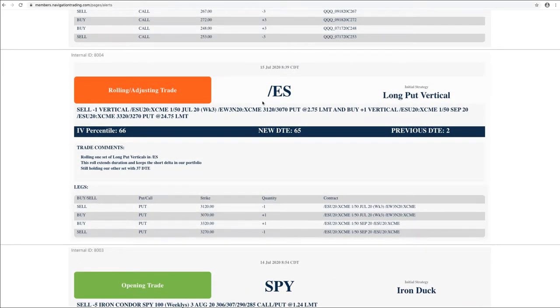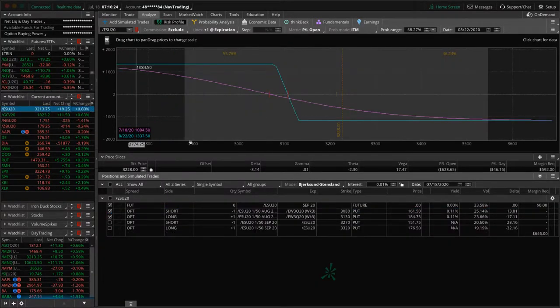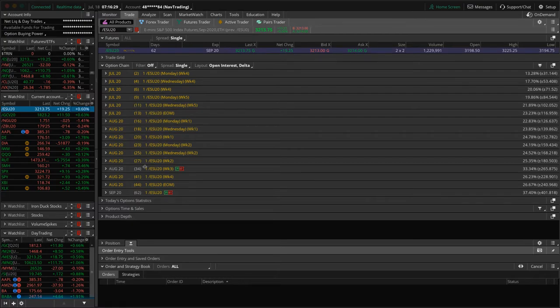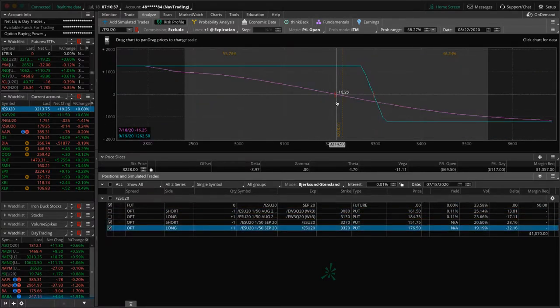Rolling/adjusting trade in ES — this is one of our long put verticals. This one got down to two days to expiration, so we went ahead and rolled that out to 65 days to expiration, skipping over one cycle. We were already holding another one in the 37-day cycle, so just to diversify our timeframes, we rolled that one out. Now we've got 34 and 62 days. The 34-day one needs some downside action to get back into range. The one we just rolled is pretty close to where we put it on — no profit or loss yet.